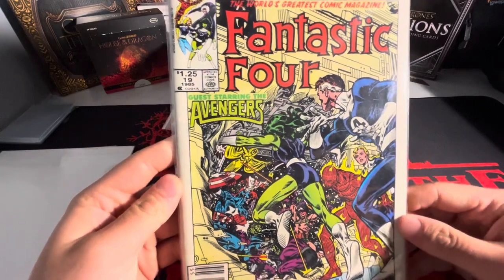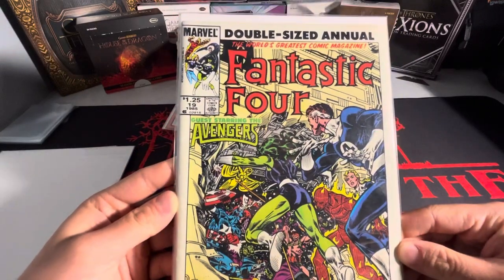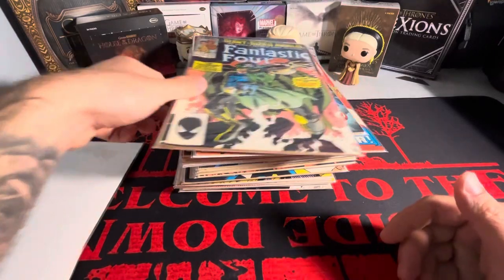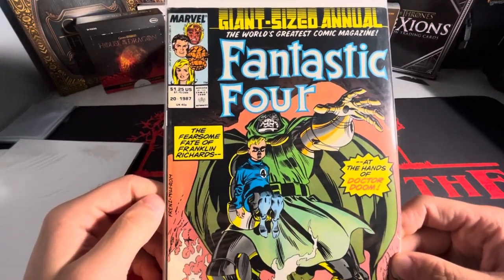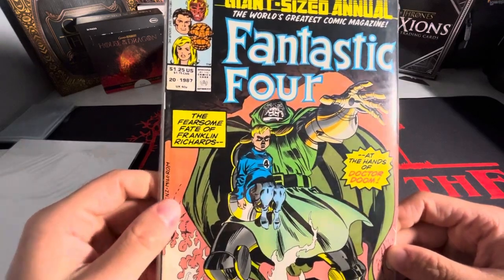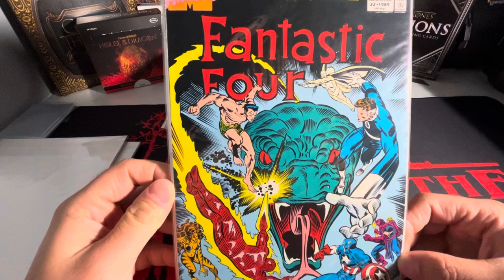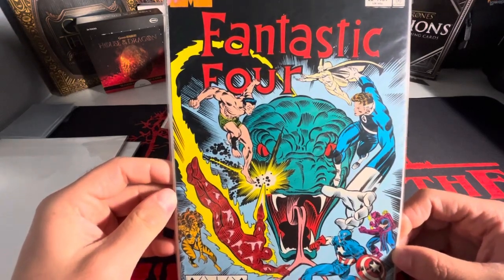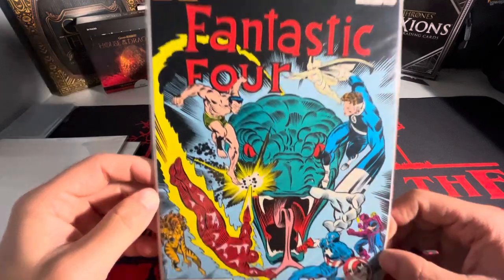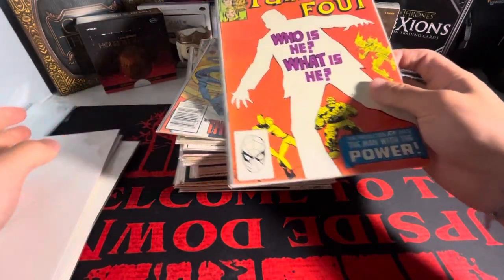The rest of them are gonna be earlier on. So we got a double-sized annual here - I think this is the only double-sized one that he had. We got beautiful artwork, they were Doctor Doom on the front. This is a giant-sized annual, so we got that one there. And then I have no idea - I guess this is Atlantis Attacks Fantastic Four. And the rest of them are straight Fantastic Four original run.